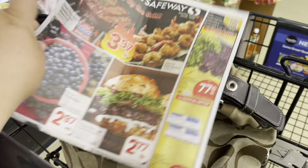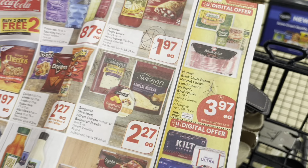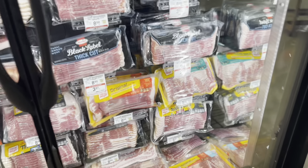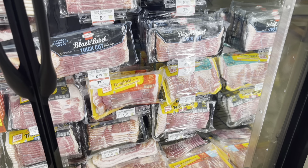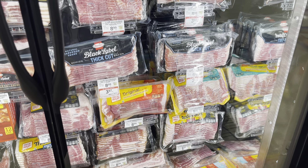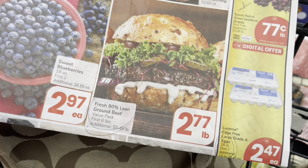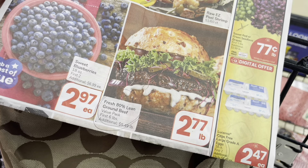The next thing I'm getting on this sale is bacon — it's $3.97. It is the Black Label; they have different ones: center cut, maple, thick cut. They're all $8.99 normally.